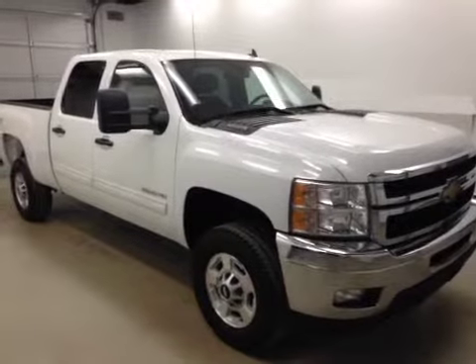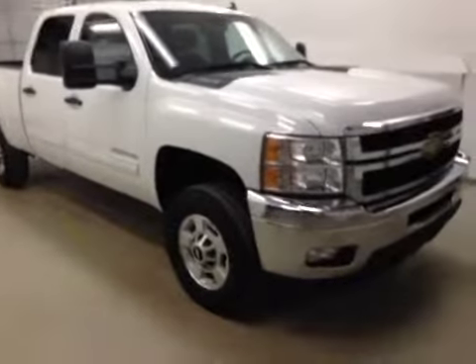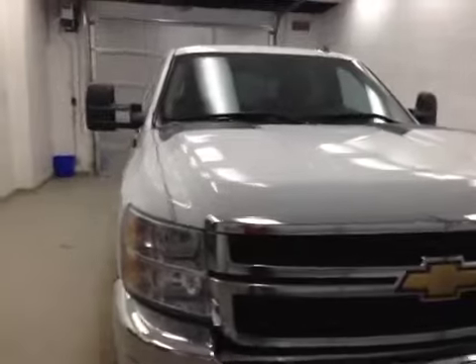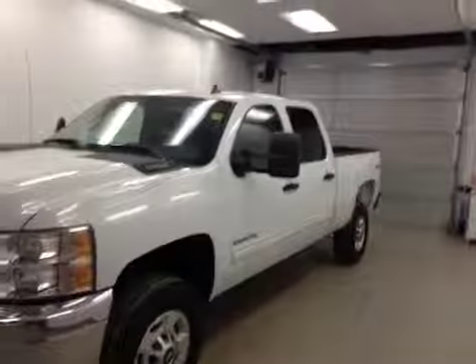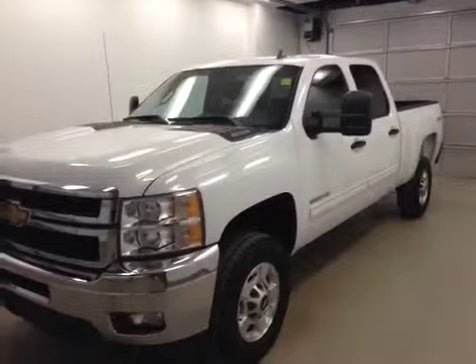Alright folks, once again this big beautiful beast is stock number 151431. This is a 2011 Chevrolet 2500 HD crew cab, and our color is white. Thanks for watching.